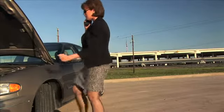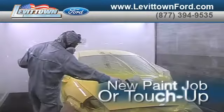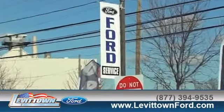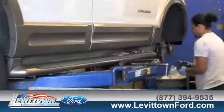Servicing your vehicle at a local mechanic shop doesn't necessarily save you money. Whether you need brake repair, a new paint job or touch-up, or a tune-up, when you bring your vehicle to Levittown Ford for maintenance or repairs, you'll receive prompt, courteous service from a staff dedicated to quality for our customers.